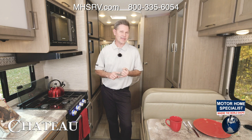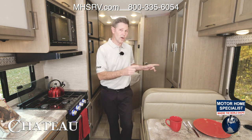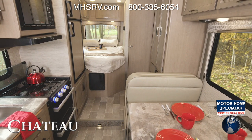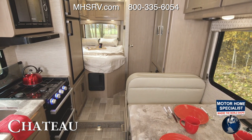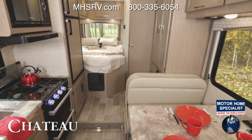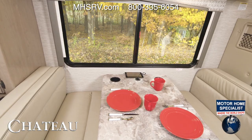We're starting in the 22E, and this is going to be a fully equipped Class C motorhome under 25 feet with no wall slide. When we say this Chateau is fully equipped, check this out — seating in the 22E is this multi-function dream dinette. Work, play, or rest — you are going to love the options and comfort you have here.